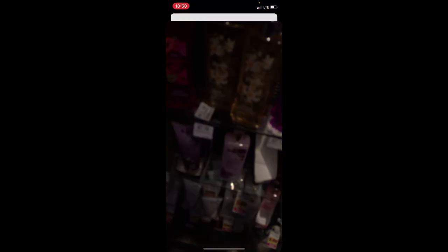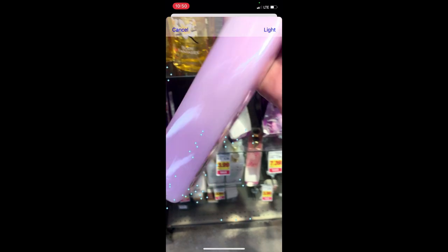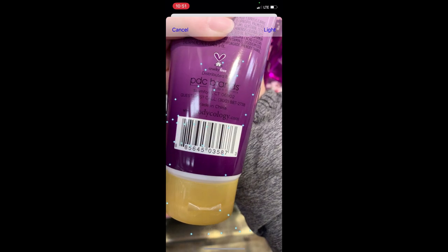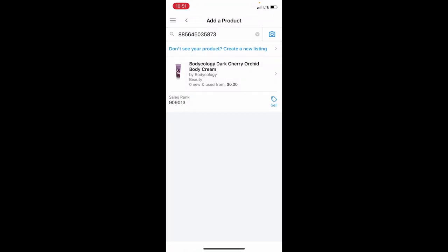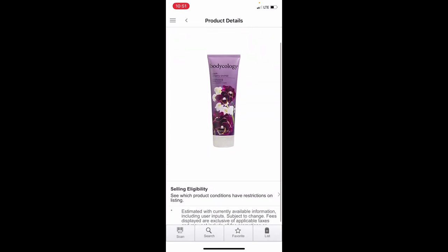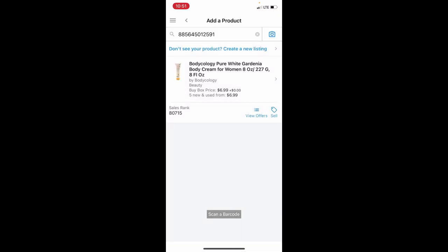Dr. Teal's is okay but their products are really heavy, which is why I don't particularly like them. Now we're looking at Bodycology — let me see if it comes up. We might have to do an image scan. There we go — Dark Orchid. It's $3.99. The rank is 900 in beauty which is way too high for me. It could be that it hasn't sold in a while. We're going to move on and see what else we can find.